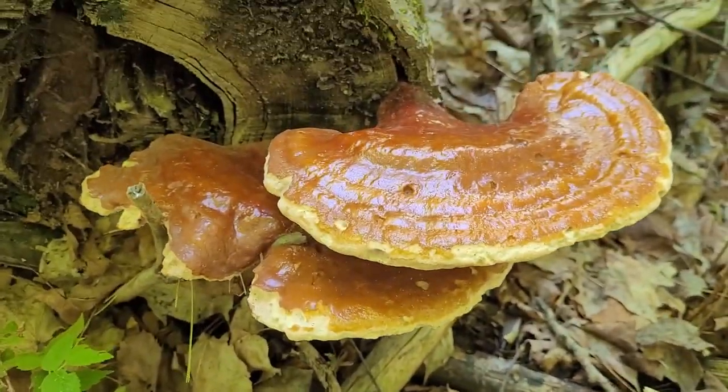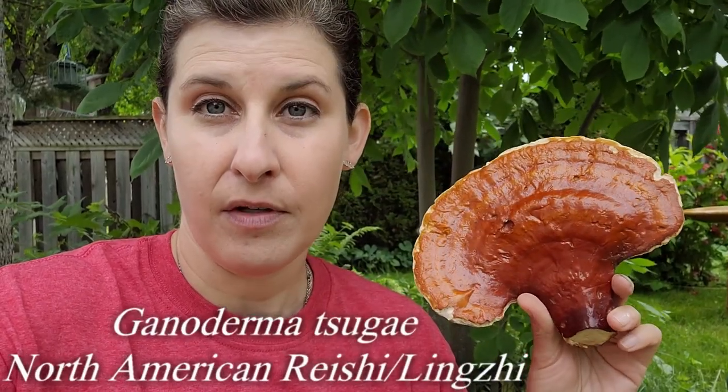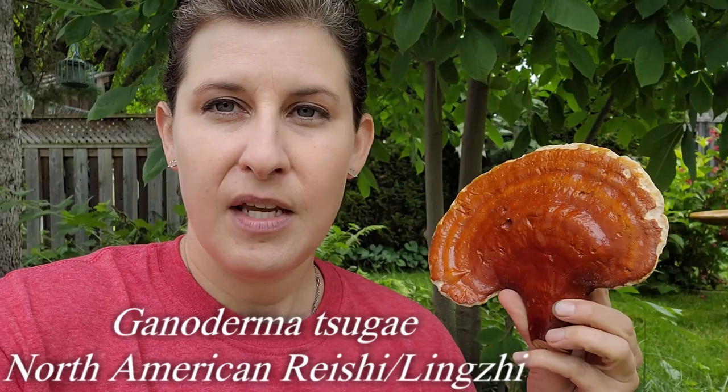Well this is Ganoderma tsugae — the varnish shelf or hemlock varnish shelf. Commonly found usually on hemlock but you can find it on other conifers. If you find a mushroom like this on a hardwood, that's Ganoderma lucidum, also called the reishi mushroom.